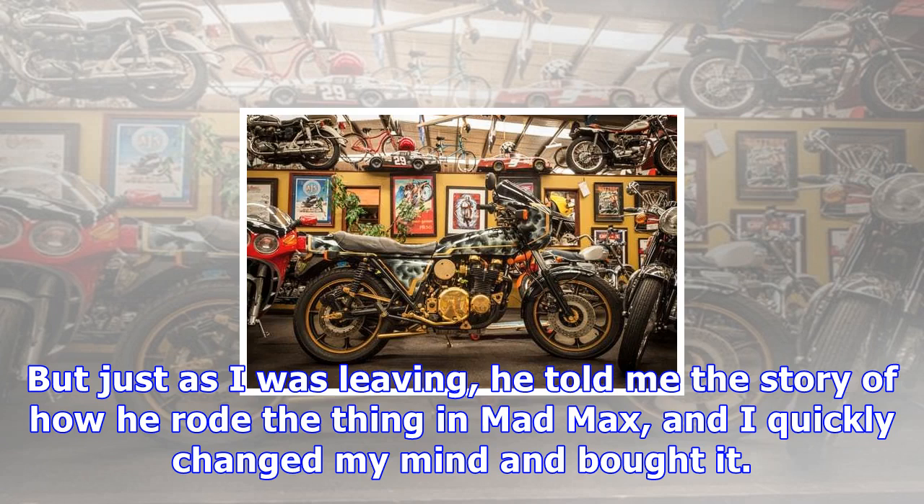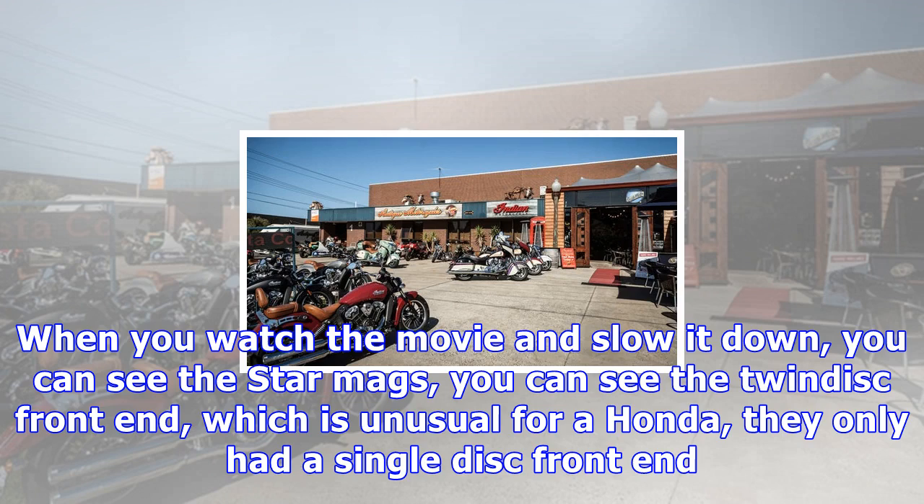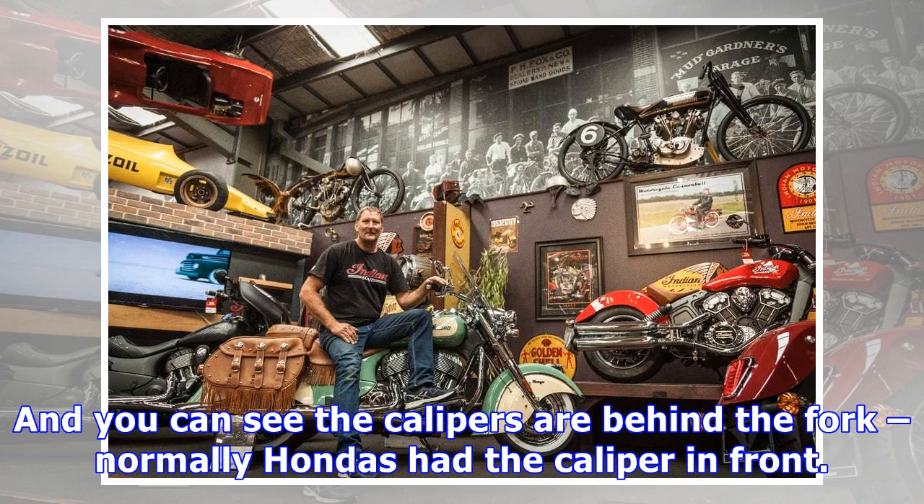This Honda is out of Mad Max — years out of Mad Max. The guy lived 5 kilometres from here, and he came in and said he had an old Honda and he wanted to sell it. I went and looked at it, didn't know it was out of Mad Max, he wanted too much money, I was leaving — I was in the car ready to drive away. But just as I was leaving, he told me the story of how he rode the thing in Mad Max, and I quickly changed my mind and bought it.